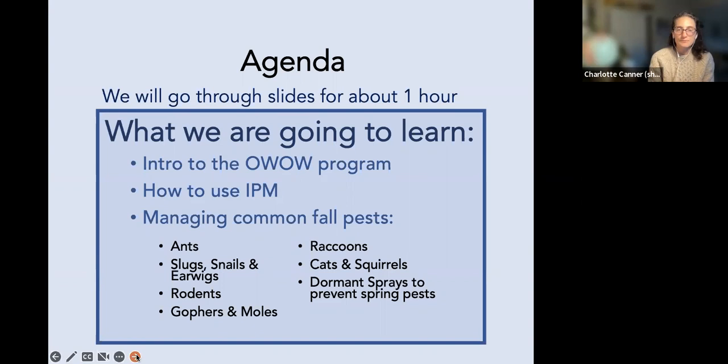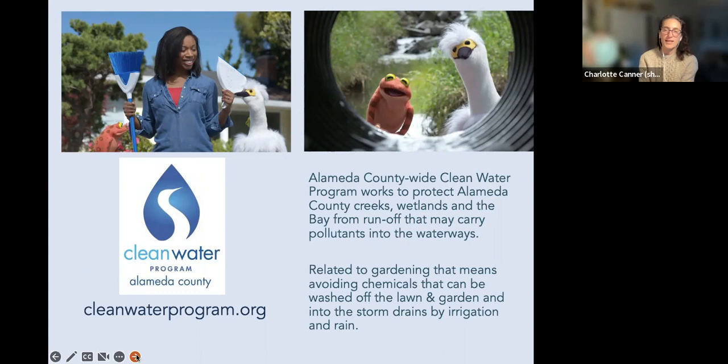We are brought to you by the Clean Water Program of Alameda County, which works to protect Alameda County creeks, wetlands, and the bay from runoff that may carry pollutants into the waterways. We talk mostly about gardening but also indoor pest management — avoiding chemicals that could be washed off the lawn and garden and into storm drains by irrigation and rain.